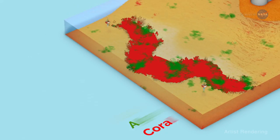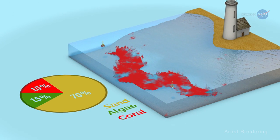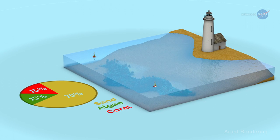The ratio of coral to algae to sand is an indicator of the coral ecosystem's condition. When combined with information on the biological, chemical, and physical processes, these data can provide insight into how the whole ecosystem is functioning.